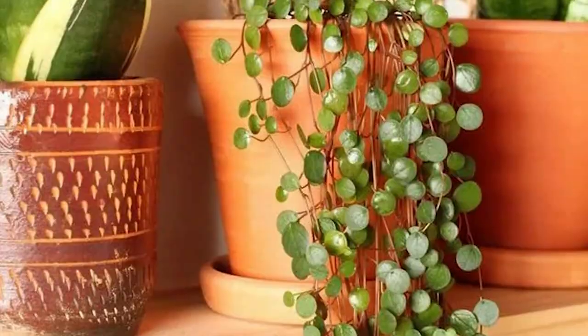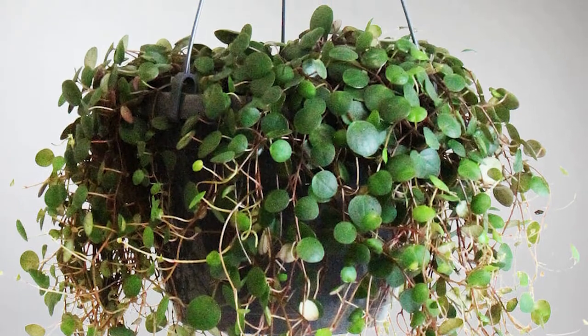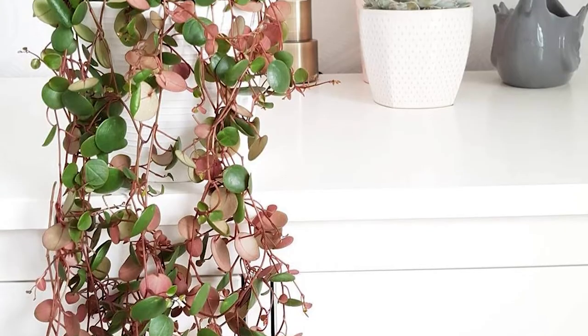Green Coins: The tiny leaves of the plant have a unique shade of red on the backside that contrasts beautifully with the red-brown stems.